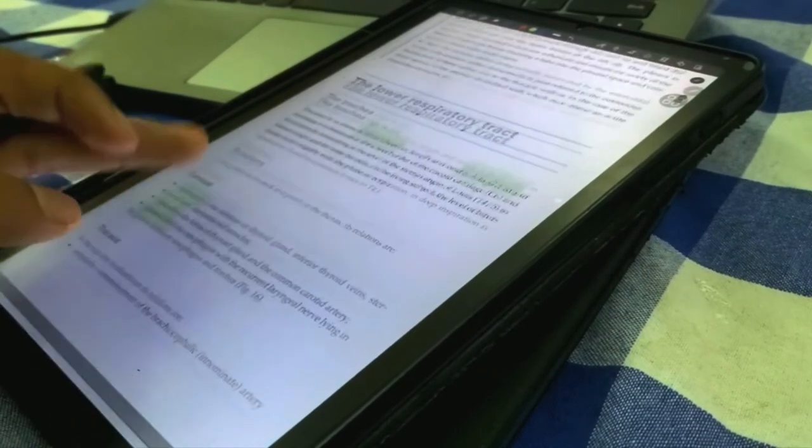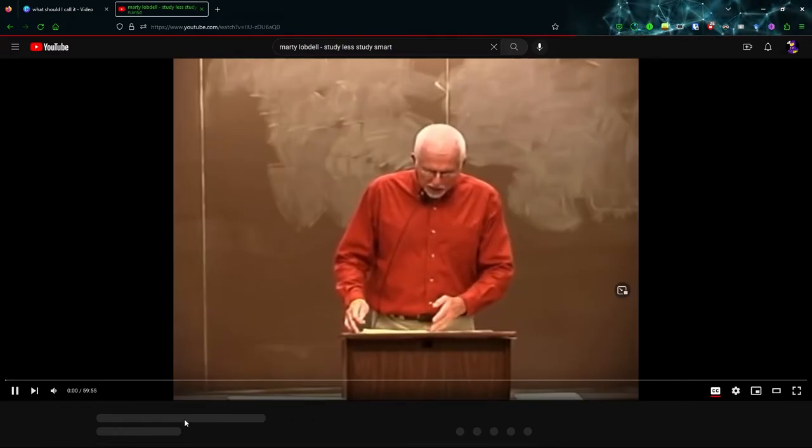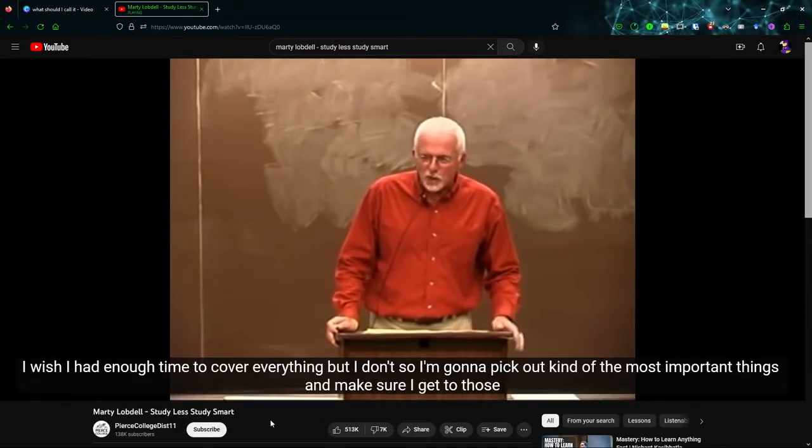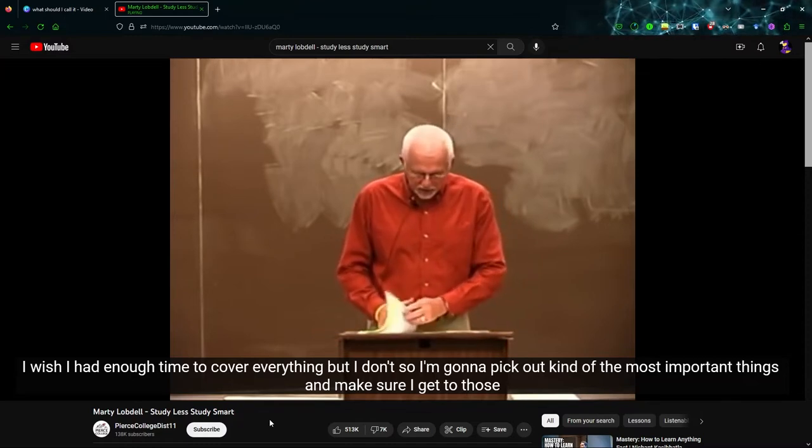I only properly learned the correct way to study with books after I watched a viral video that you've probably seen on YouTube and Instagram — a 40-minute lecture on the topic 'Study Smarter' by Marty Lobdell. He talked about how to study with textbooks, and the first thing he mentioned is: don't start reading it like a novel.